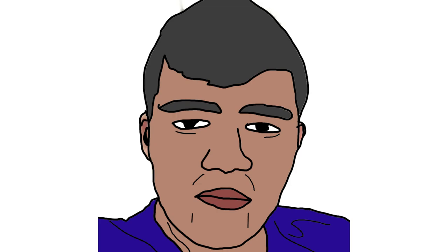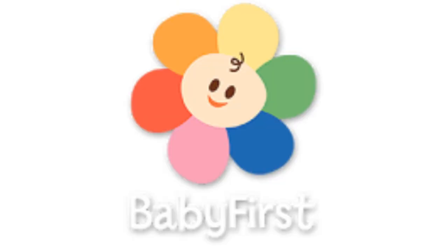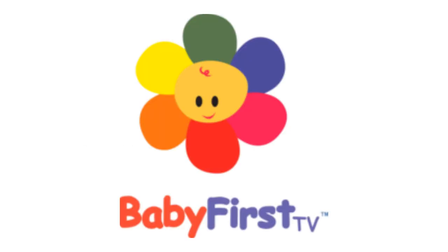Alright guys, now I am going to talk about Baby First TV. 2006-2008: there is a baby head drawing at the middle of six colorful shapes, and on the bottom there are the words Baby in red text, and the words First and TV in purple text.